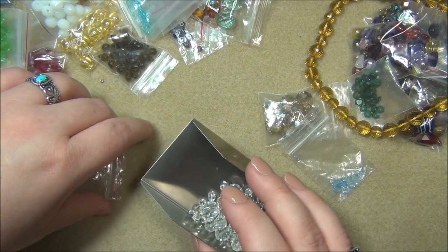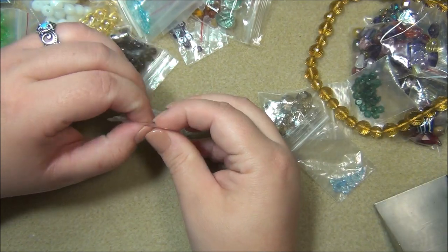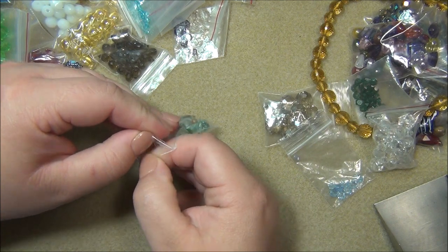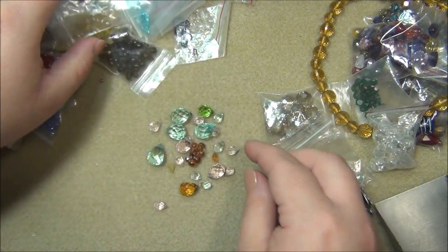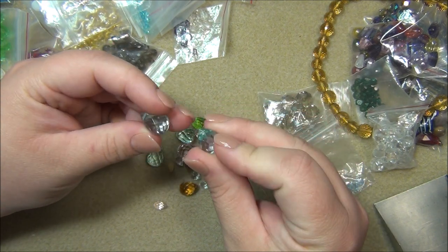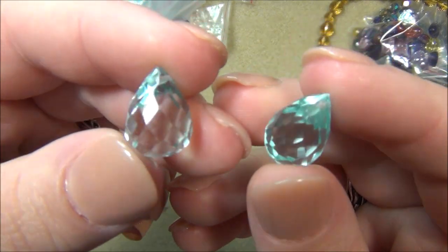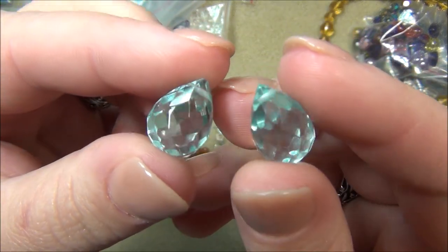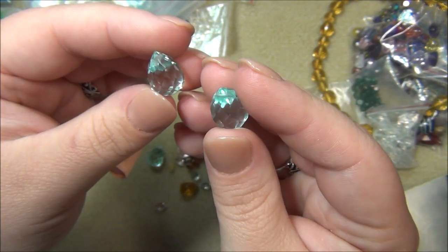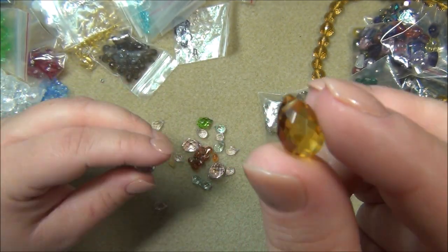These are teardrops I found scattered throughout, and they're pretty - they need to be cleaned. They have drilled holes so I wonder if they're gemstones. They look like aquamarine. I don't think these are glass.